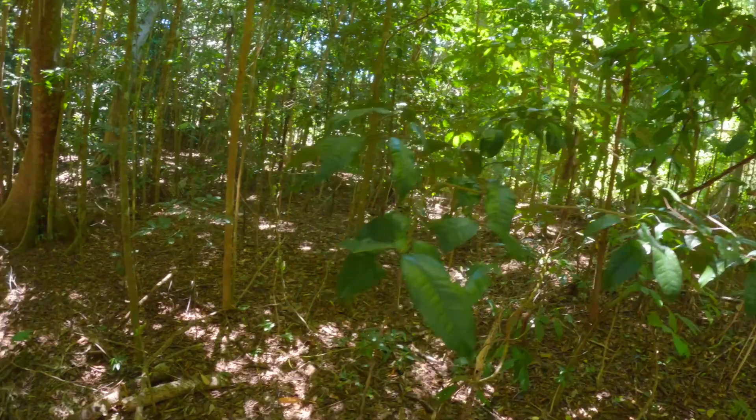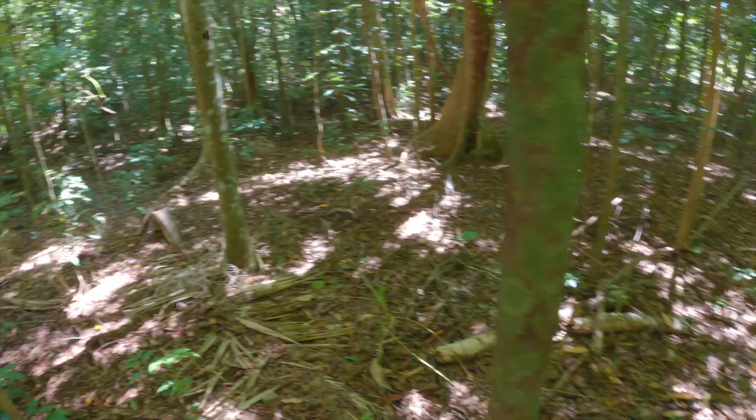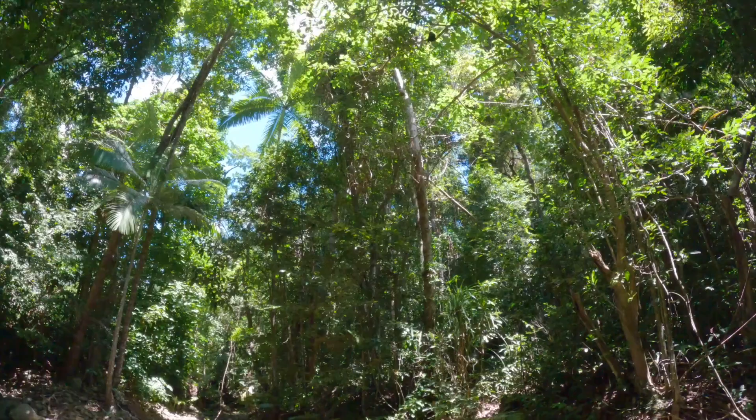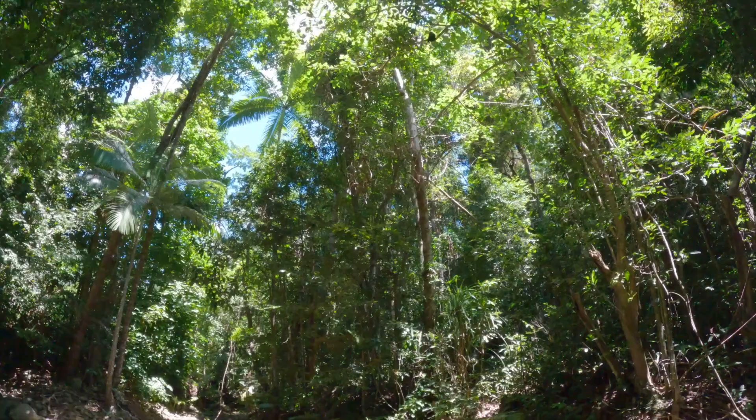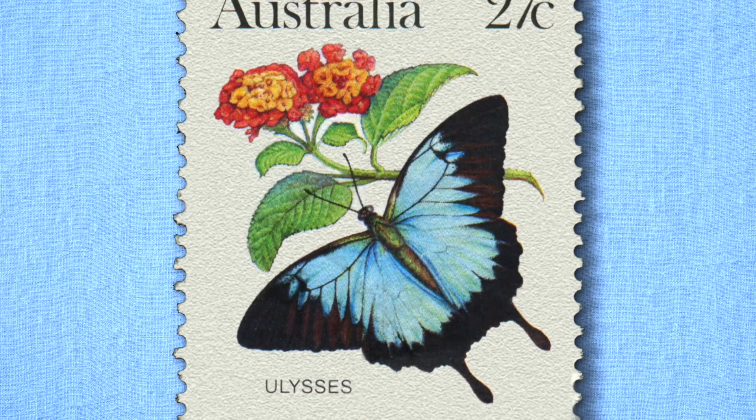A delight of visitors to the Daintree region, Ulysses is mostly glimpsed as it erratically flits through the forest understory. Being a popular attraction in Queensland, it's a common gift shop item and emblem in various displays, while the species also appears more widely nationally, such as on certain Australian postage stamps.